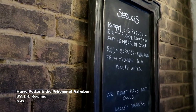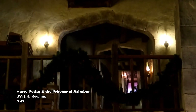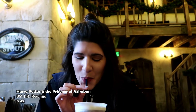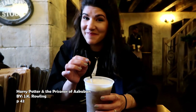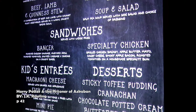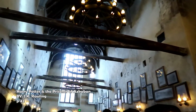Harry ate breakfast each morning in the Leaky Cauldron, where he liked watching the other guests: funny little witches from the country up for a day's shopping, venerable-looking wizards arguing over the latest article in Transfiguration Today, wild-looking warlocks, raucous dwarfs, and once what looked suspiciously like a hag who ordered a plate of raw liver from behind a thick woolen balaclava.